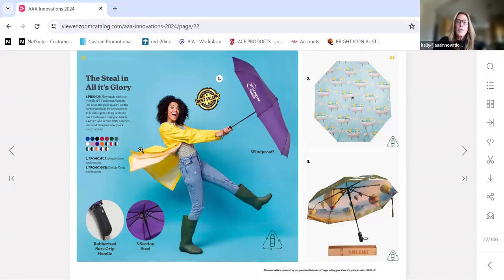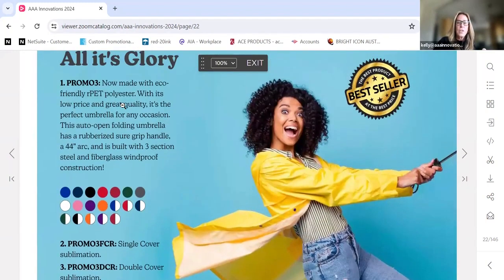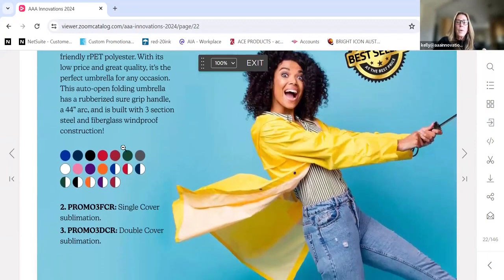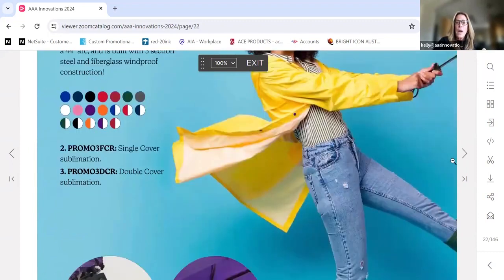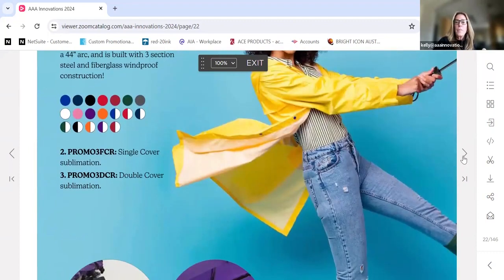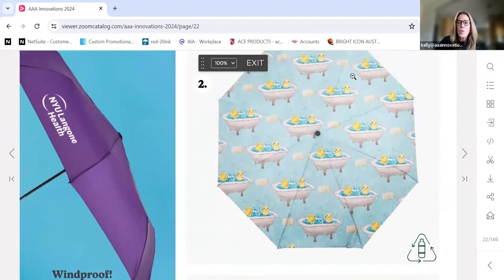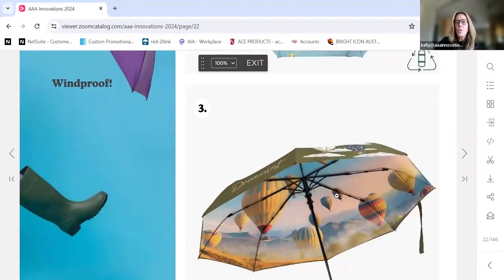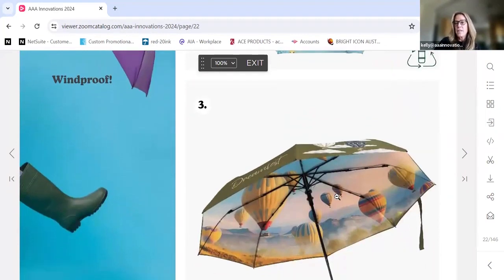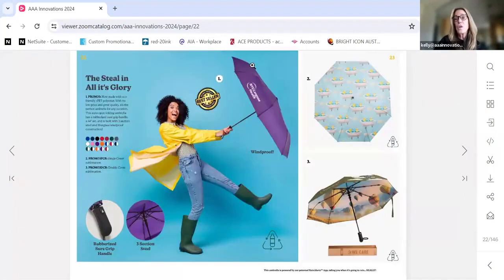This umbrella here — the Promo 3 Steel — is our best-selling umbrella. It comes in all these great colors. We offer it as a single cover umbrella with full dye sublimation, as well as a double cover where the top and bottom are completely customized. You can do that for as few as 50 pieces. That all-over digital printing option is new for us this year.